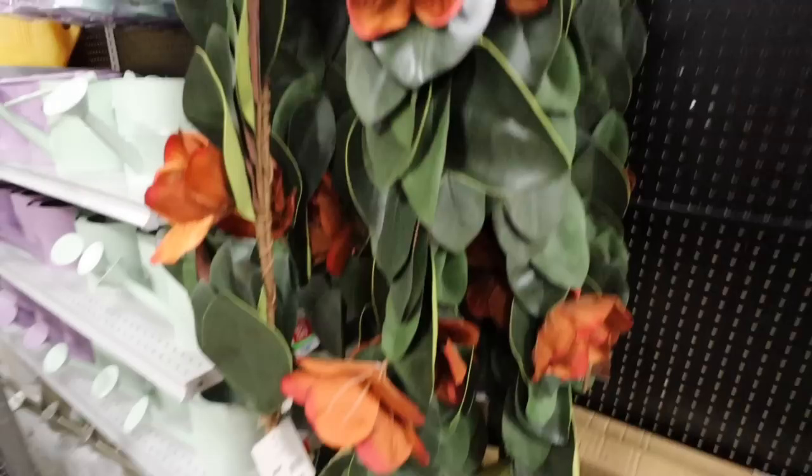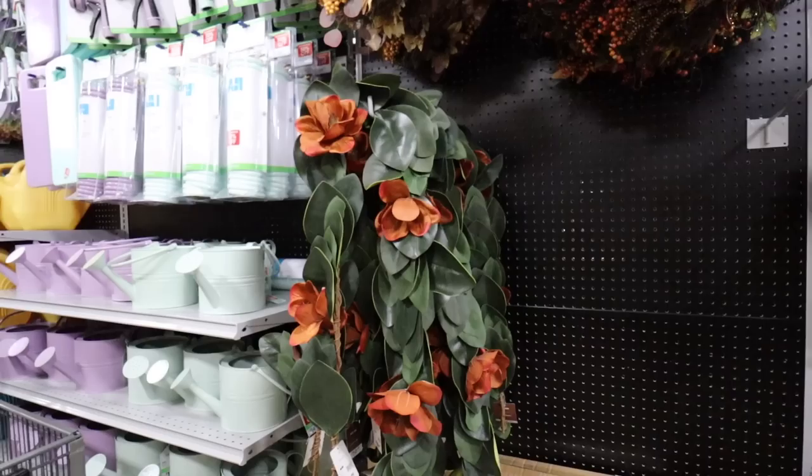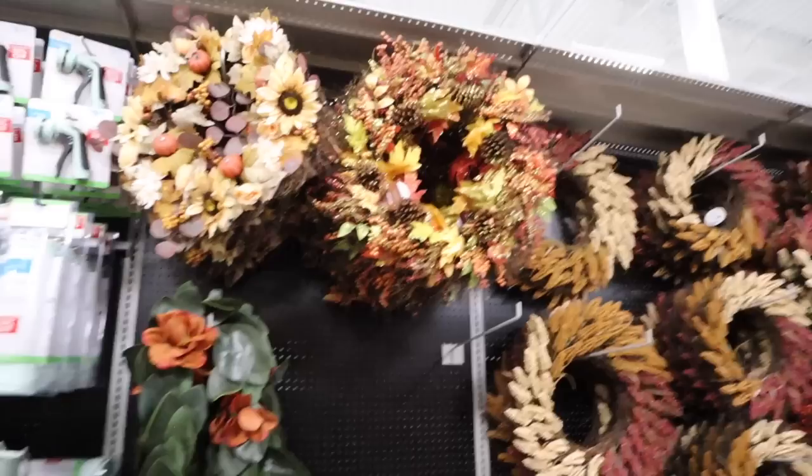They have the garland version of the wreath that I love — I'm trying to think what I would want to use this for because it's really pretty. I think it would look great draped in the middle of a dining room table, but I'm going to have to get creative and maybe look on Pinterest for ideas. I just love the flowers and the leaves — this is super unique and different. Normally for fall you see stuff like this, but you don't see stuff like this, and that's always what catches my attention.